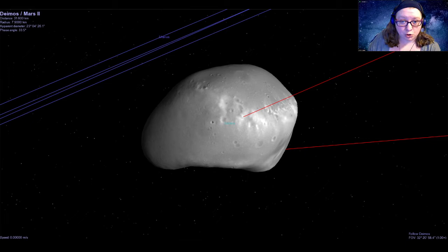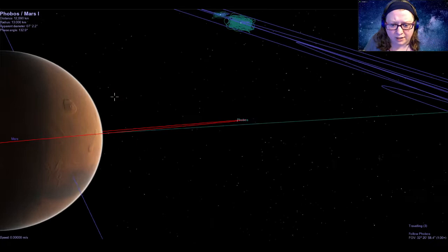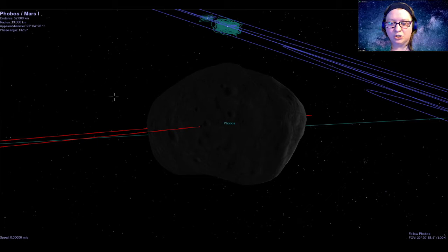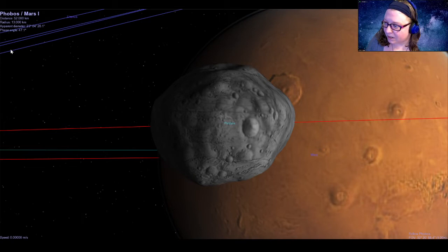These objects look very similar to asteroids, which are chunks of rock that orbit the sun. Most of them live in a region called the asteroid belt between Mars and Jupiter. Because they look so much like asteroids, their compositions are like those of asteroids, and because Mars sits right on the edge of the asteroid belt, we think that Phobos and Deimos are captured asteroids — chunks of rock that were orbiting the sun and got just a little bit too close to Mars. Mars's gravity grabbed onto them and caused them to start orbiting Mars instead. That is how Mars got its two moons.